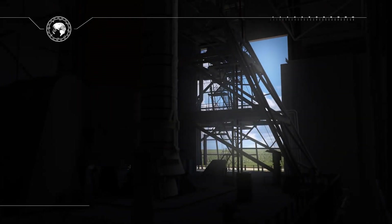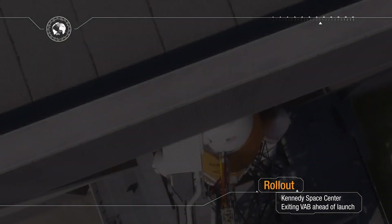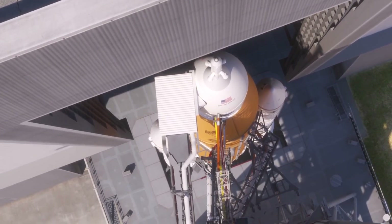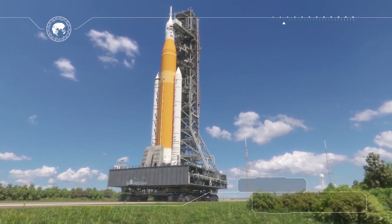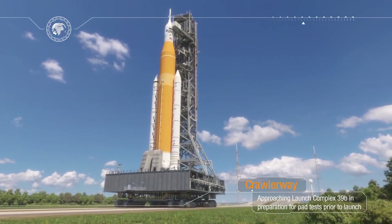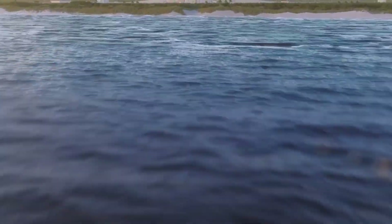Rollout from the Vehicle Assembly Building signals that launch is near. Sitting atop the mobile launcher, the crawler transporter moves along the crawler way towards historic launch pad 39B at the Kennedy Space Center at a top speed of one mile an hour. After traveling over four miles, the rocket and spacecraft climb up a ramp and are positioned over a flame trench. The mobile launcher is lowered onto support posts and the crawler is rolled away to a safe distance. Final checks are performed at the launch pad, and the teams are prepared for the mission that is about to occur.